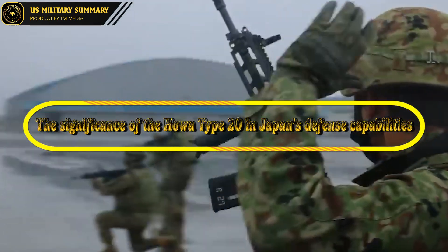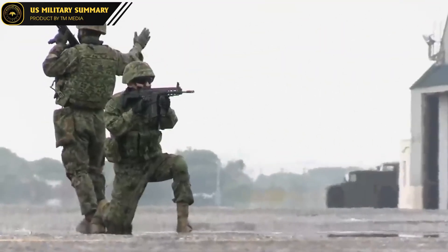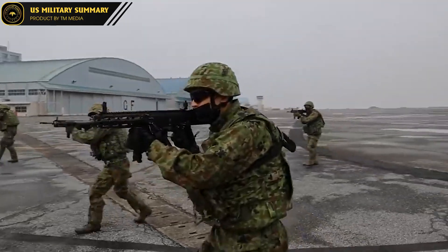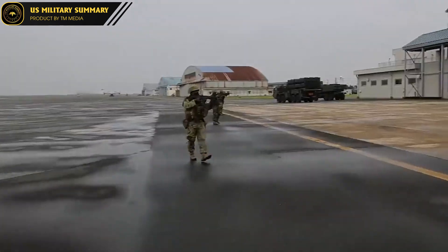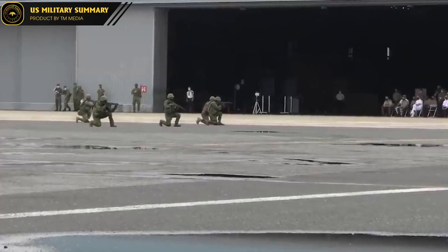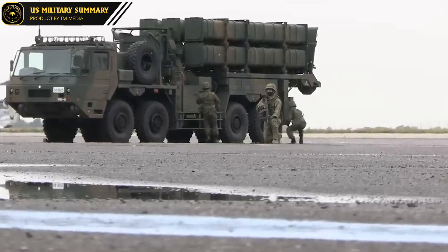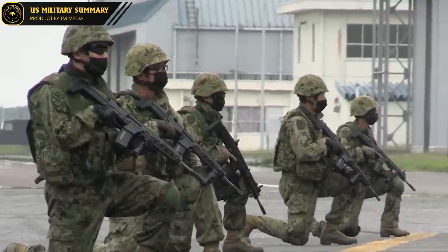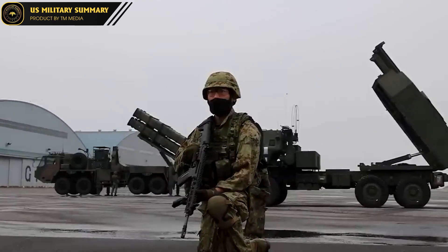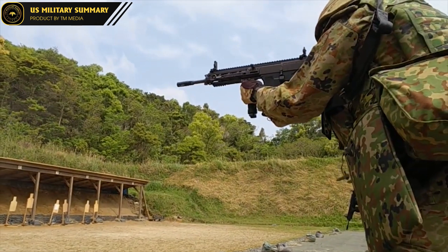Conclusion: The Significance of the Howa Type 20 in Japan's Defense Capabilities. The Howa Type 20 is a cutting-edge machine gun that represents a major step forward in the world of military technology. Its advanced features and capabilities make it a highly effective weapon likely to have a significant impact on both Japan's national security and the global arms race. The Type 20 is a key component of Japan's military strategy and will play an increasingly important role in the country's defense capabilities. While criticisms and controversies exist, it represents a major achievement in military technology and a significant investment in Japan's defense future.